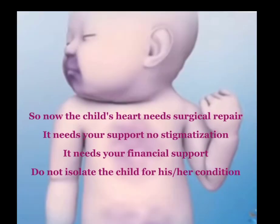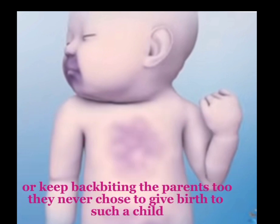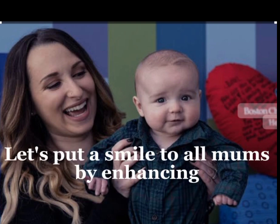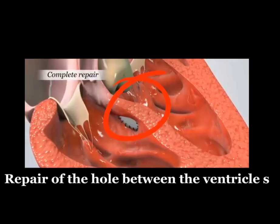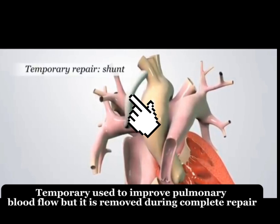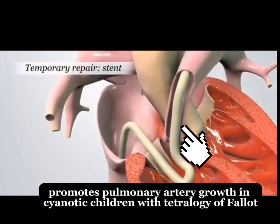The child's heart needs surgical repair. It needs your support — no stigmatization, it needs your financial support. Do not isolate the child for his or her condition or keep backbiting the parents. They never chose to give birth to such a child. Here is a concerned mom and here is a happy mom after surgery. Let's put a smile on all moms by enhancing a complete repair of the hole between the ventricles, a patch to enlarge the narrowed path between the right ventricle and pulmonary artery. A stent is a temporary repair used to improve pulmonary blood flow and promotes pulmonary artery growth in cyanotic children with tetralogy of Fallot.